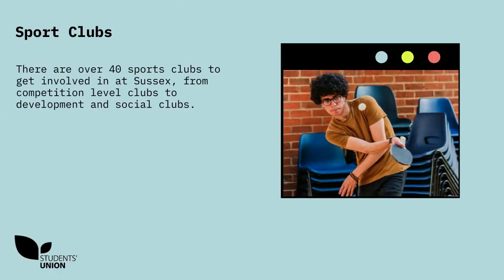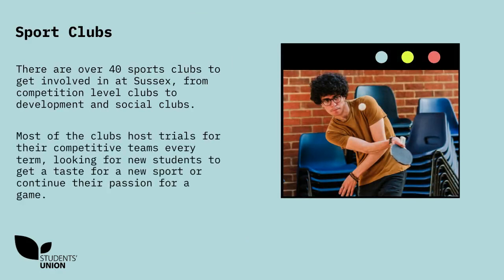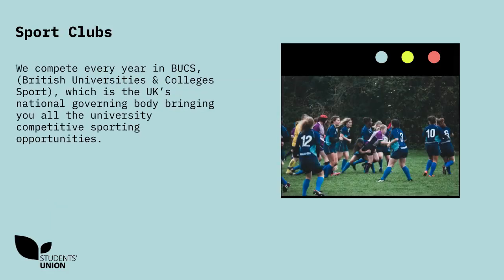Sports clubs. There are over 40 sports clubs to get involved in at Sussex, from competition-level clubs to development and social clubs. Most of the clubs host trials for their competitive teams every term, looking for new students to get a taste for a new sport or continue their passion for a game. We compete every year in Bucs, which is the UK's national governing body, bringing you all the university competitive sporting opportunities.